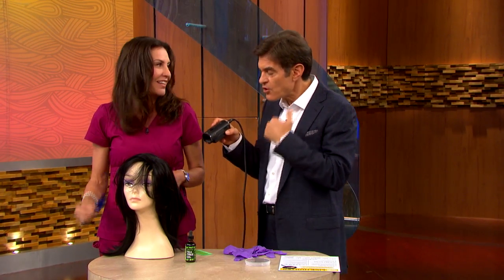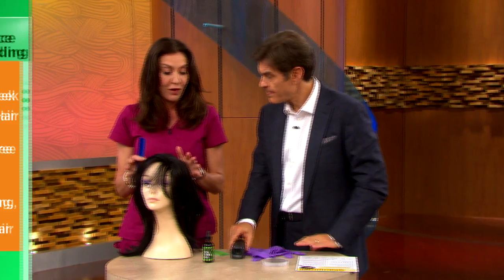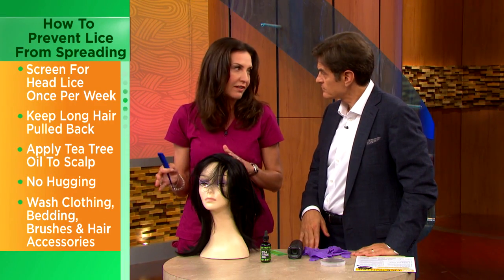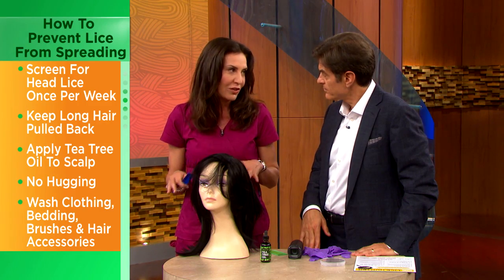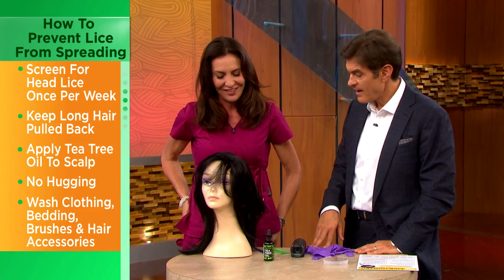How do you make sure that you don't get them from your kids, or that your kids don't get them from their friends? You want to pull their hair back and refrain from any sort of hair-to-hair contact. They don't jump or fly, which is the good news. So the way people get head lice is through hair-to-hair contact — hugging, sleepovers, all that.